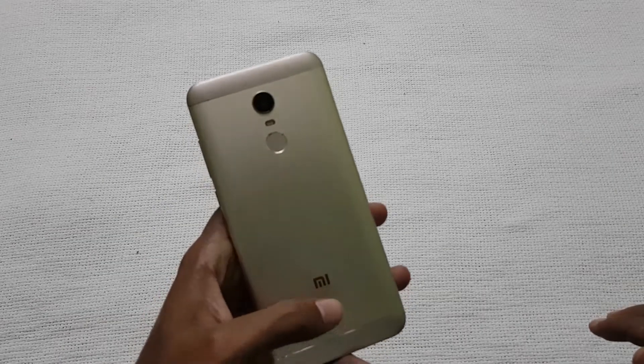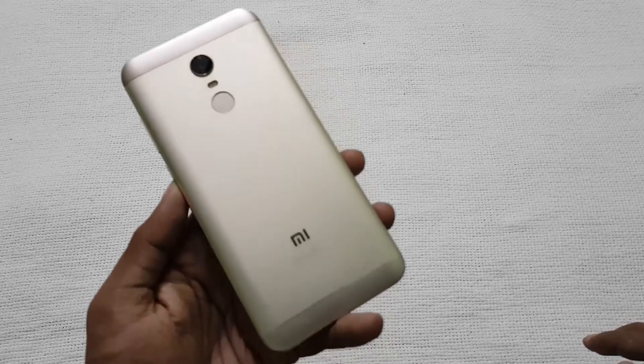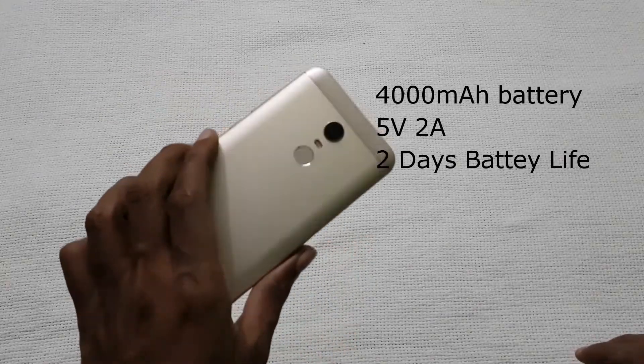The next reason is the battery. The Redmi Note 5 is packed with a 4000 mAh battery, able to deliver good battery life. It does not ship with a fast charger, but it takes around 2 hours to 80 minutes to charge fully.